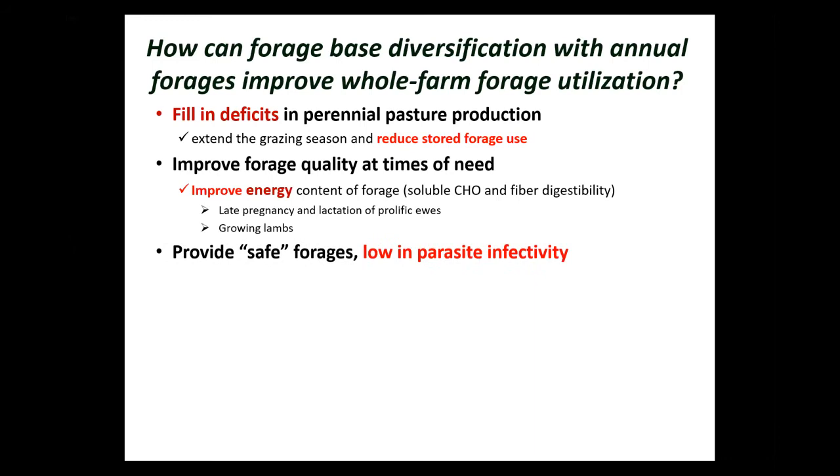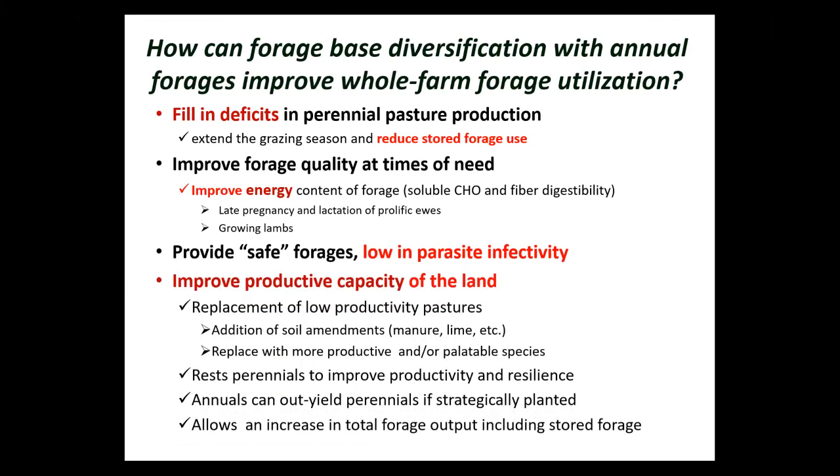We also have an opportunity to lower the infectivity of our pastures by resting them through an annual forage system. We can also improve the productive capacity of the land — replacing low-productivity pastures by renovating them. This could fit into a pasture renovation program or even a vegetable cropping rotation, though I'll focus on a pasture-based program. The key point is that annuals allow perennial pastures to rest and improve productivity.